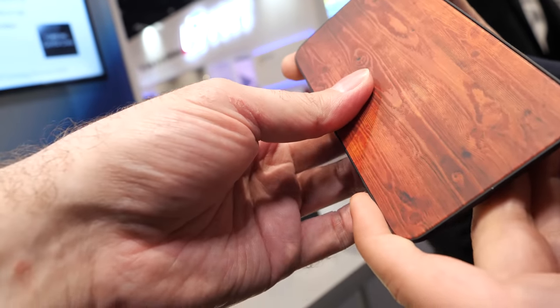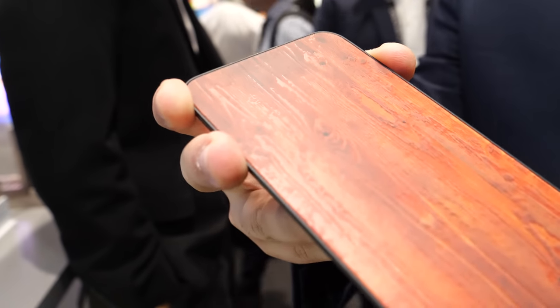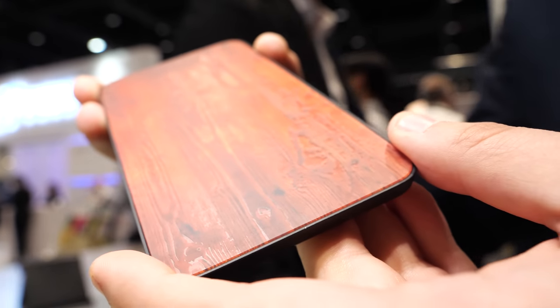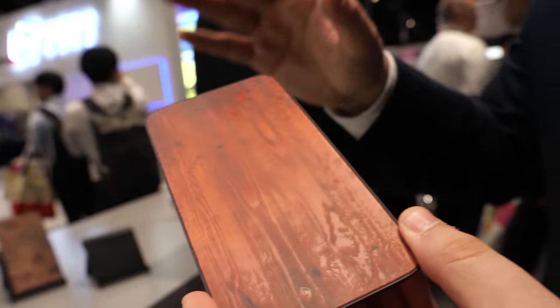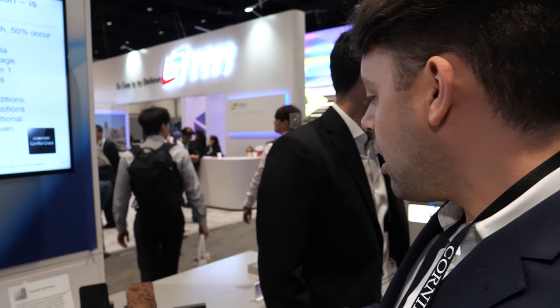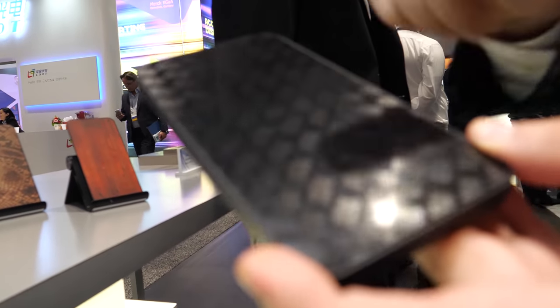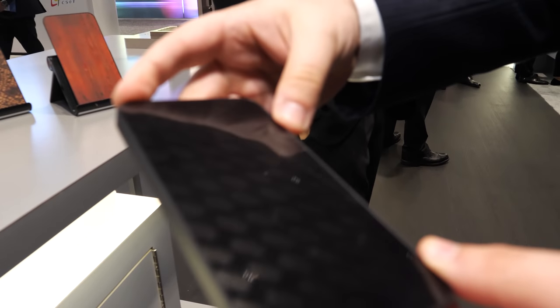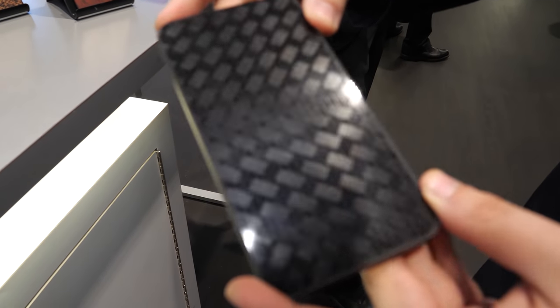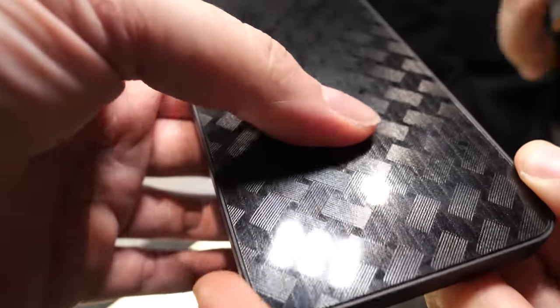We're also showing the precision of how we can do this through wood grain simulation — replicating wood lines precisely on the glass. This could be used on the back of a phone, tablet, or laptop. We're working with customers to find the best use cases. These are great for decoration applications. What's great about this one is it shows how light refracts from it — you can see how the pattern changes as you move it.